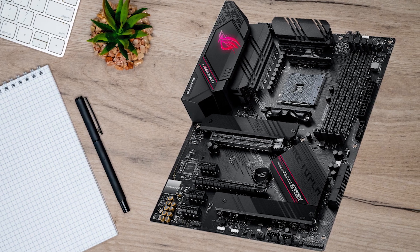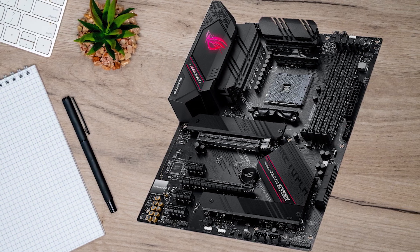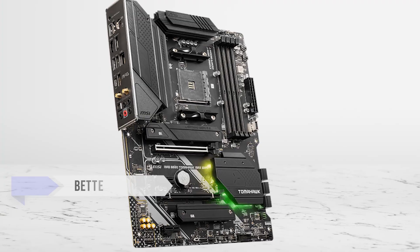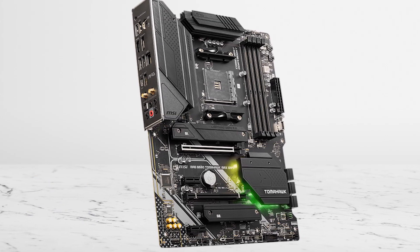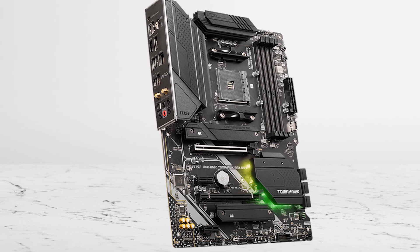Once you step up from budget, you're not paying for more FPS, you're paying for fewer compromises, better networking, better day-to-day usability, and a board that still feels good after you've added drives and peripherals.